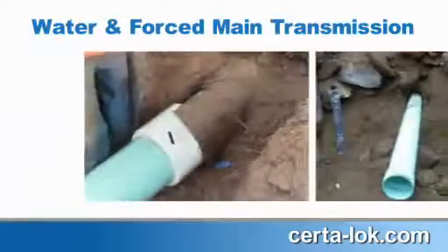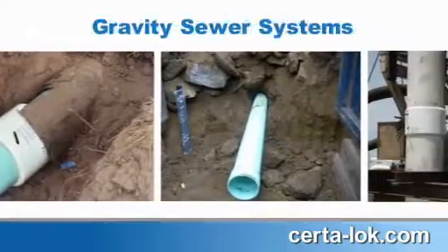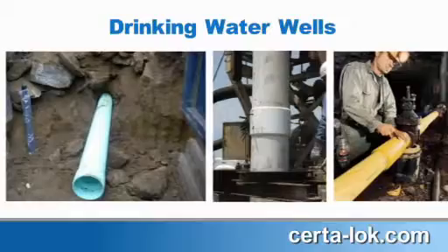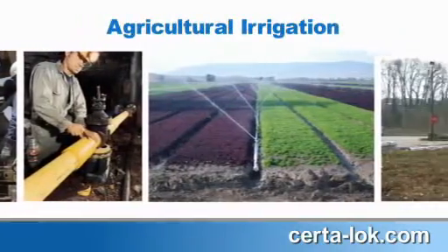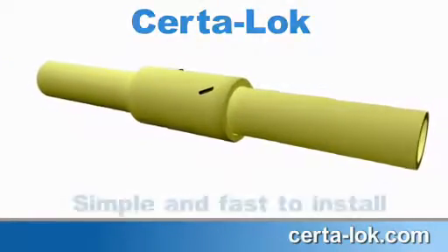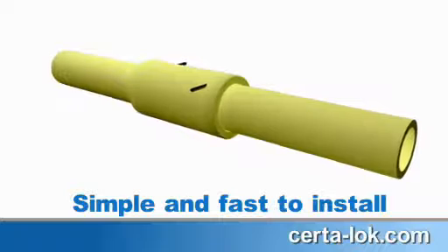For water and forced main transmission, gravity sewer systems, drinking water wells, mining fluid transfer, agricultural irrigation, and electrical and communication conduit, Sertiloc restrained joint pipe is simple and fast to install.